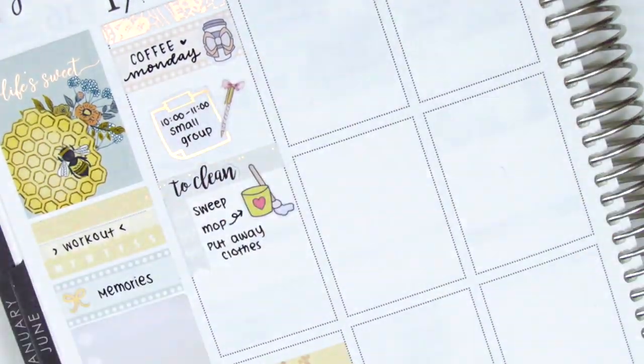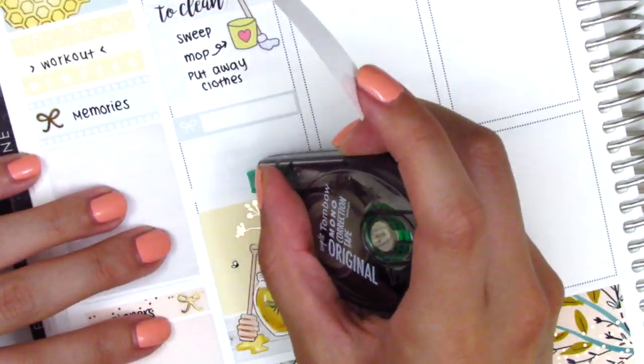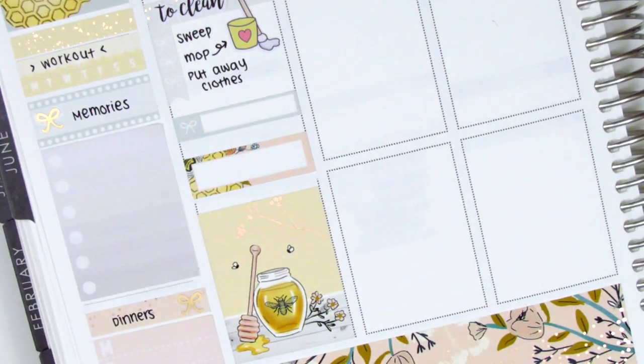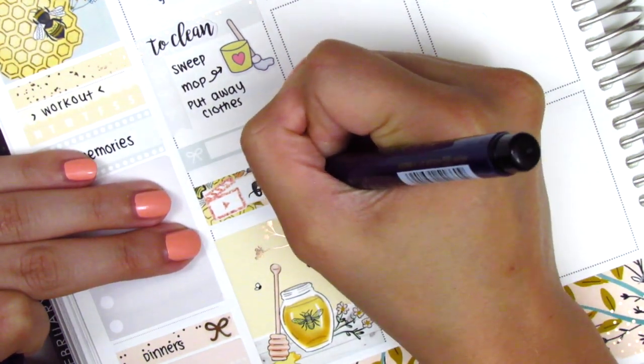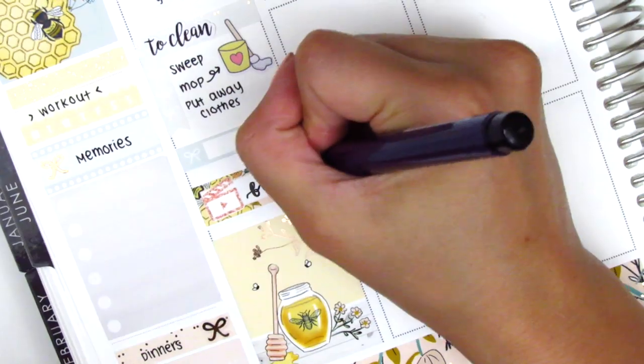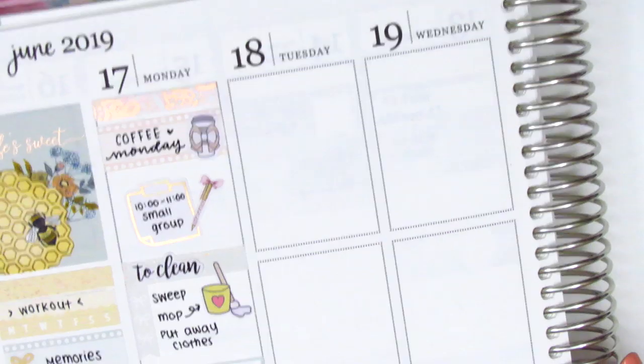I then pulled in a small little things box and a quarter box underneath to mark that I had filmed. The film clapper icon is from Mandy Plans. Originally I had brush lettered the word 'film,' but at the very end, because I didn't brush letter anything else, I felt it didn't match the rest of the spread, so I switched that out. On the little things, I just noted that I went to H Mart to grab some groceries.